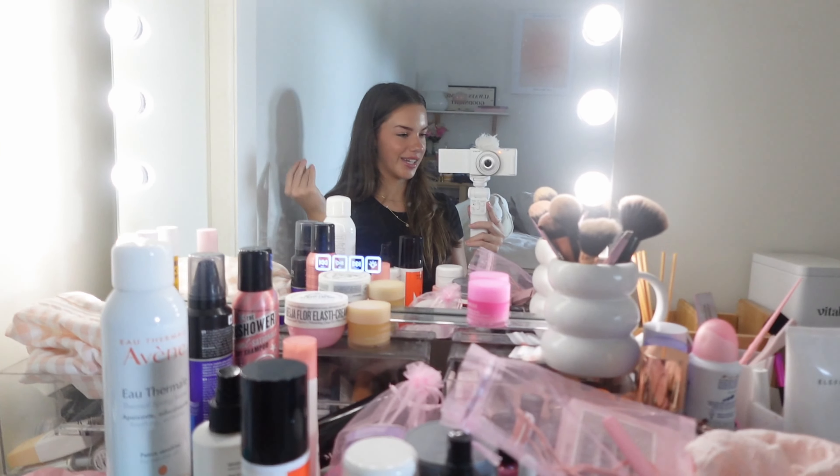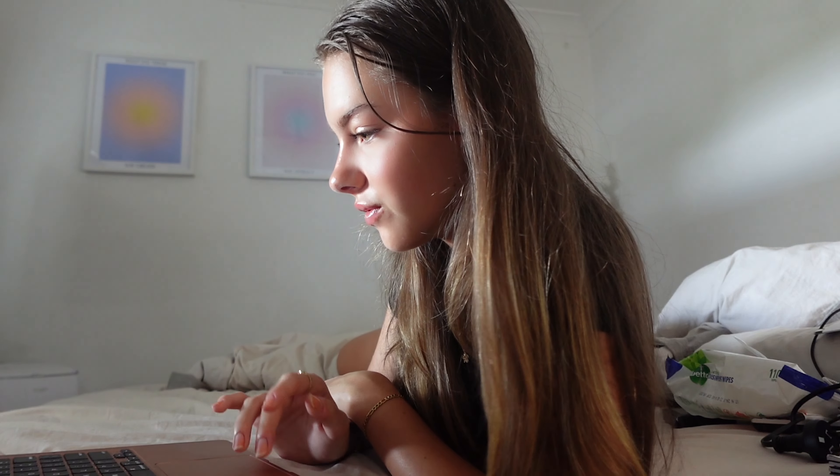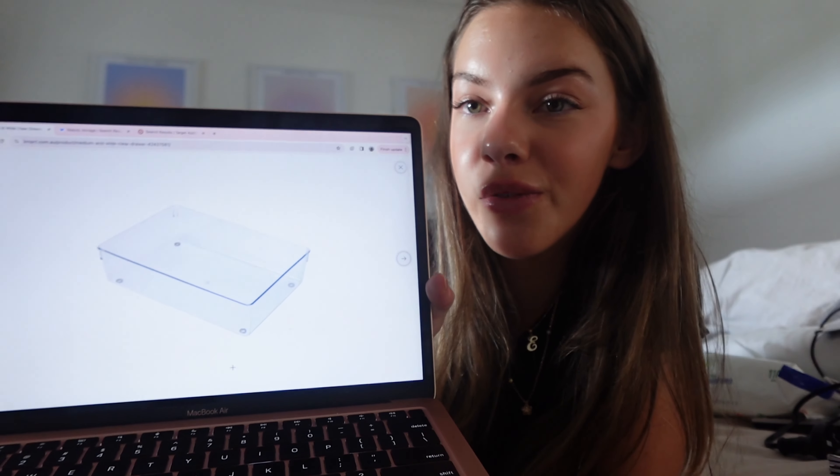I'm checking out some different stores because Kmart has nothing online. I've heard Target is selling a lot of Kmart stuff now, like this little turntable with two tiers that spin — I feel like this would be really cute for my skincare. There's also a three-tiered shelf but they don't have it. I want to calculate how big the containers I need are. There's a set of nine containers but so many tiny ones — I feel like I can't get much use out of the tiny ones.